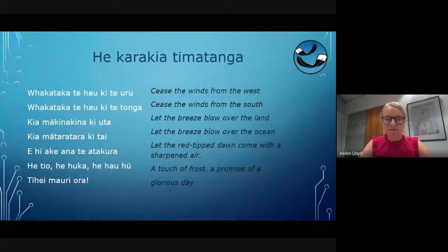Whakataka te hau ki te uru, whakataka te hau ki te tonga, ki a mā kina kina ki uta, ki a mā taratara ki tai, e hi aki ana te atakura, e teo, hei huka, hei hauhu, tihei maure ora.